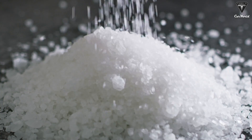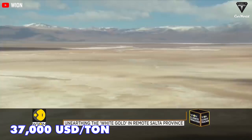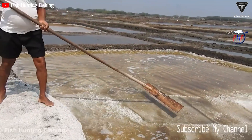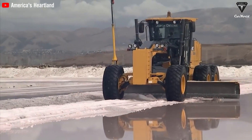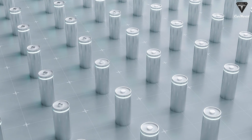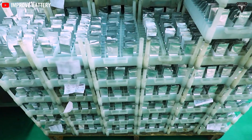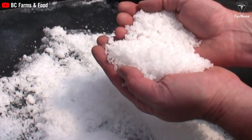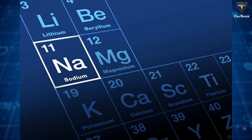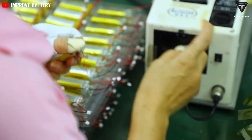One major advantage of sodium ion batteries is their supply chain. Lithium is a rare and pricey metal that costs a staggering $37,000 US dollars per ton and might run out by the end of the century. Sodium can be obtained from seawater for just $80 US dollars per ton — a 462-fold difference in cost, with a huge edge in availability. Sodium ion batteries work like lithium ion batteries but use sodium instead of lithium. Sodium is much more common and cheaper, and is right next to lithium on the periodic table. The only catch is that they are not yet as good at storing energy, but researchers are working on it.